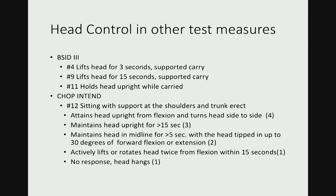Here it shows head control in other test measures like the Bailey Scales of Infant Development and the CHOP INTEND. The difference between HINE 2 and these other scales is that you see a lot of seconds and timing — for example, item four means the infant lifts head for three seconds with support. So the HINE 2 is not very quantitative.